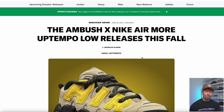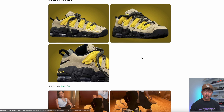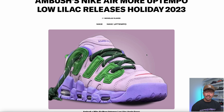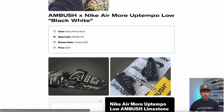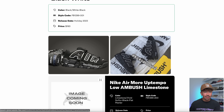We've got some first looks at the upcoming Ambush Nike Airmore Uptempo, actually dropping this fall. The Limestone colorway has some on-foot shots as well. We've also got the Lilac colorway — all-over purple with some lime green. There's also an all-over black and white colorway, which is a little bit more my speed — a little bit toned down. We don't have any specific release dates yet; these are a little bit out there.